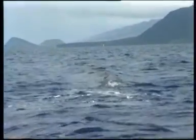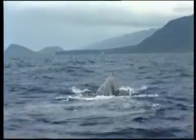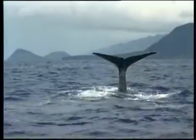With adult males reaching lengths of 11 to 15.8 metres and adult females 8.3 to 11 metres, the sperm whale is the largest of the toothed whales.